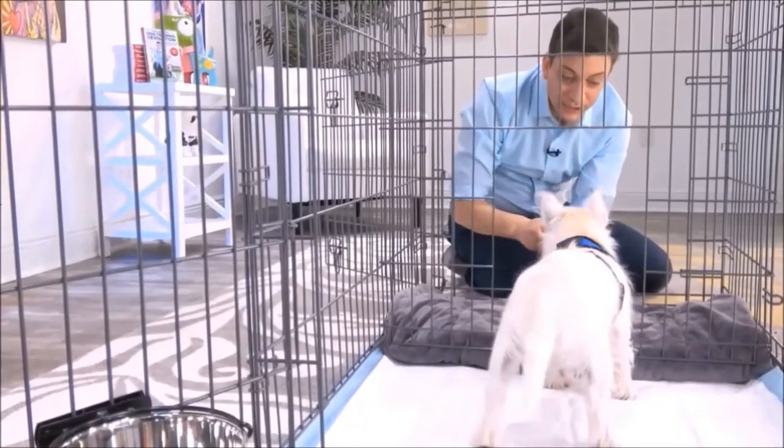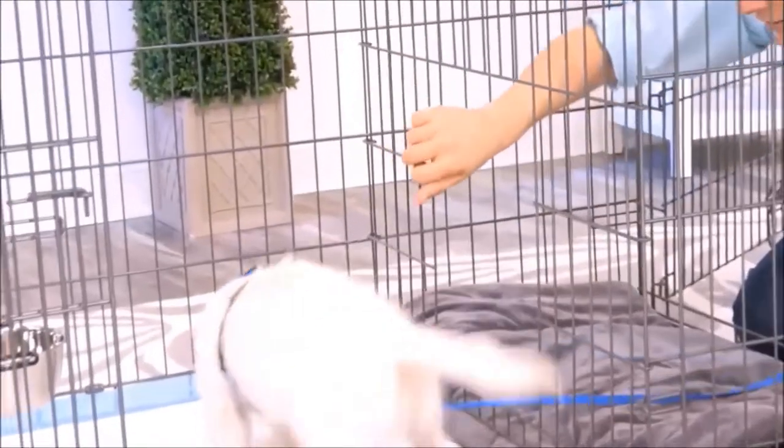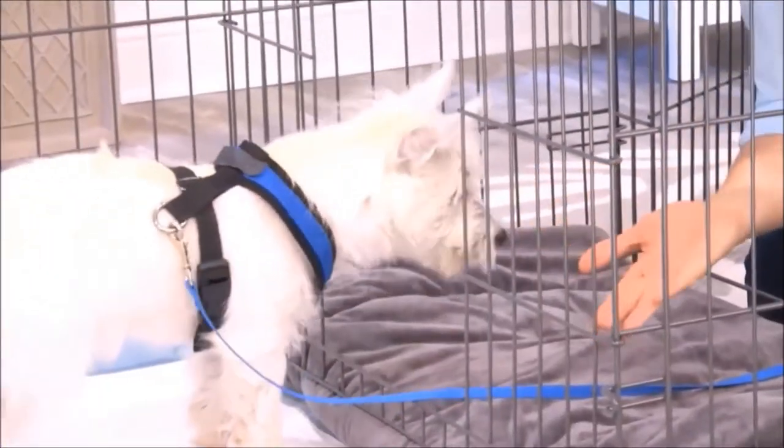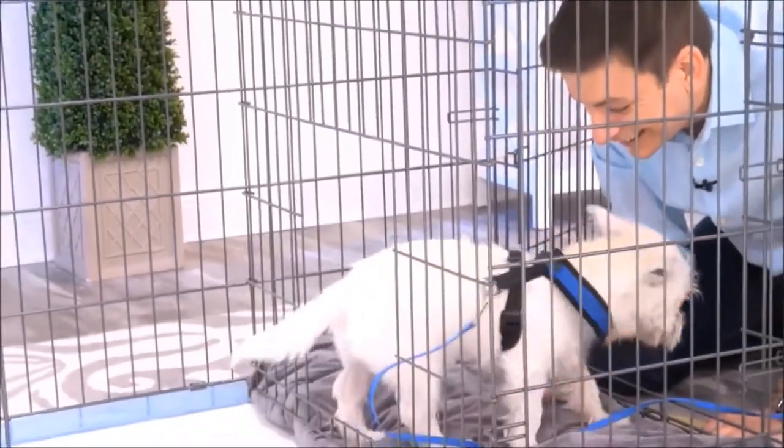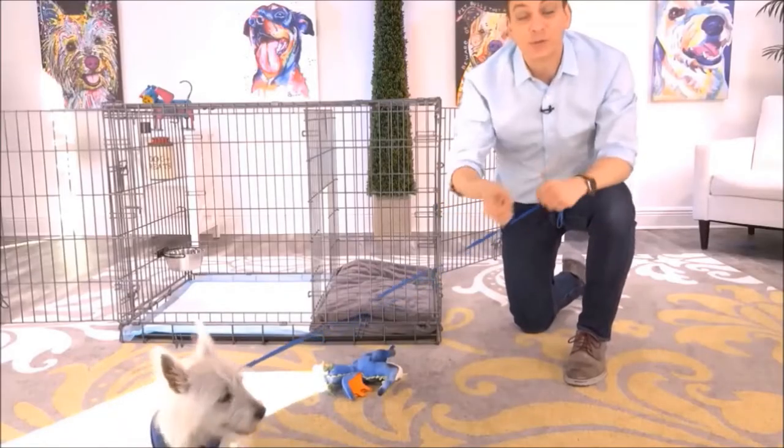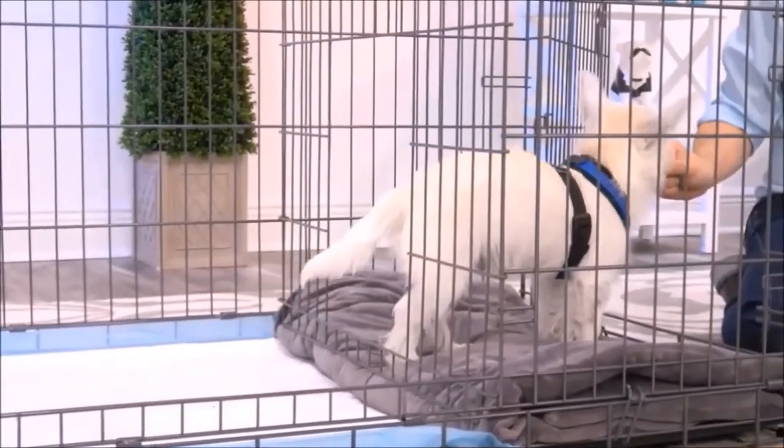It's great for times when you can't directly supervise your dog or let them out. This isn't just for puppies, either — you can use this for adult dogs who are being potty trained. Another way to use this is as an alternative bathroom for your dog, for times when the weather is really bad and you'll have a different place for them to go.